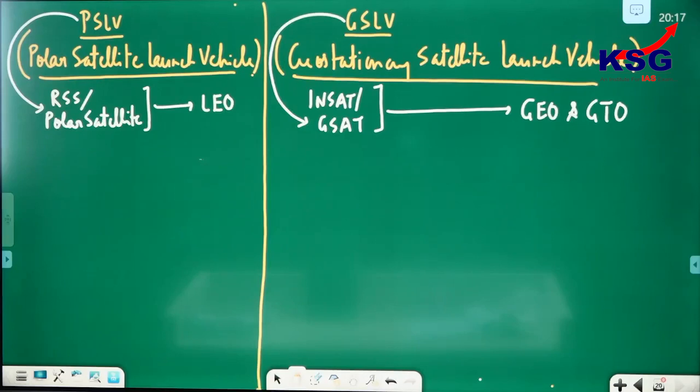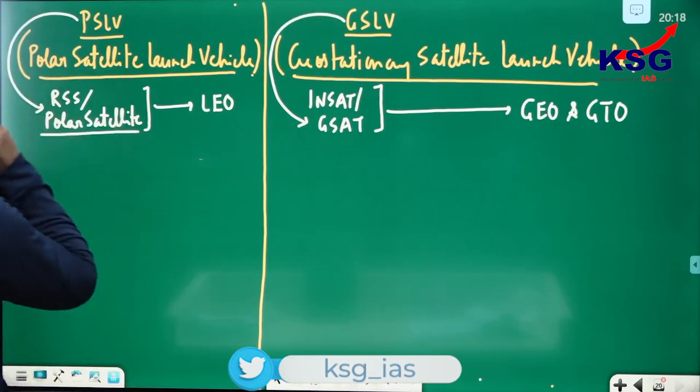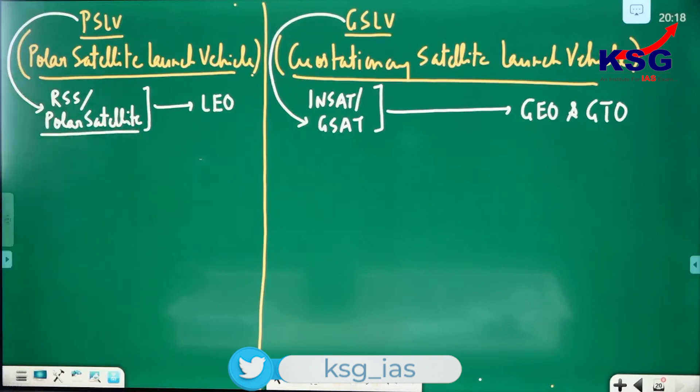To summarize: PSLV carries remote sensing and polar satellites into LEO orbit, and GSLV carries INSAT and GSAT series satellites into GEO and GTO orbits.